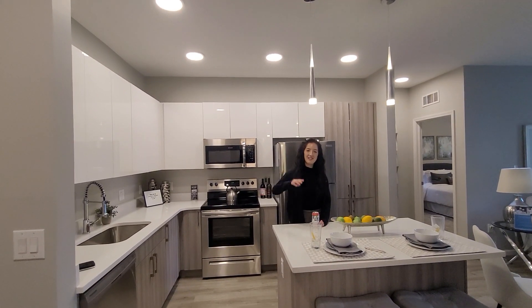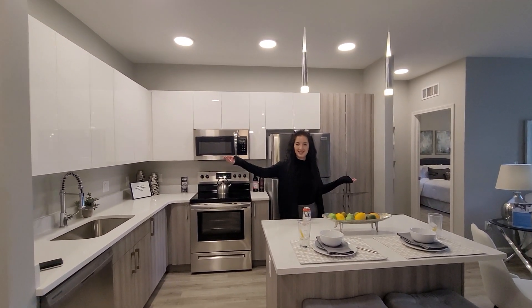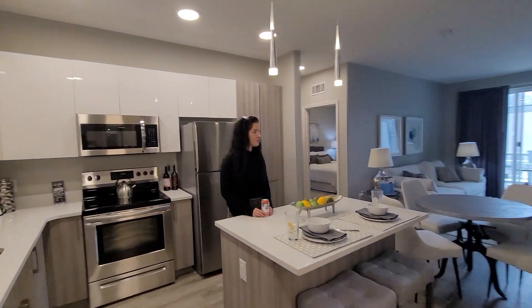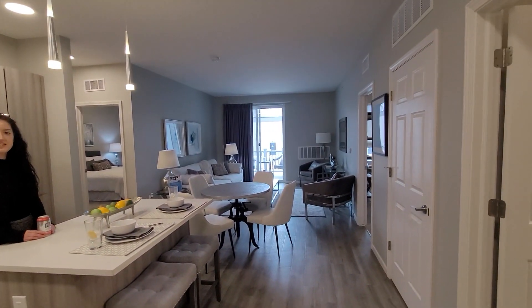Hello, my name is Brie and welcome to Four Corners. This is our model home of our most common two bedroom, two bath. It is a California split.